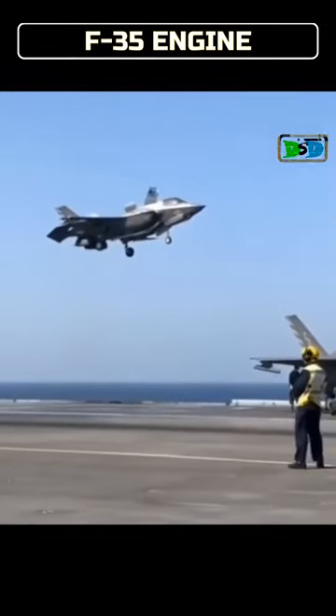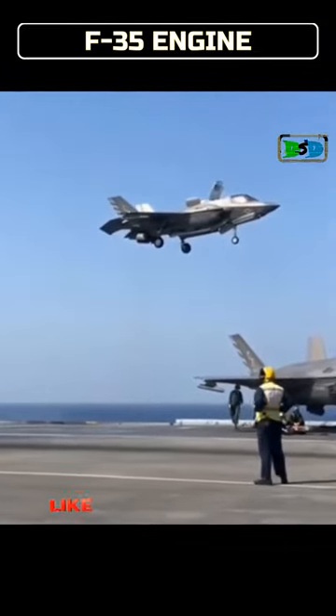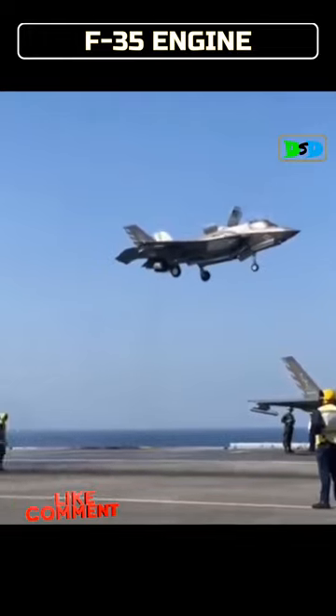The more complex and costlier F-135 PW-600 system is used on the Marine Corps F-35B short takeoff and vertical landing variant.